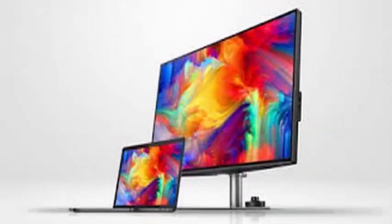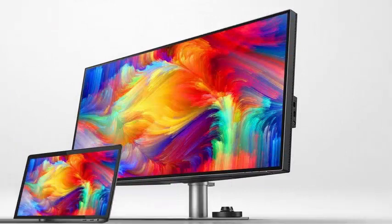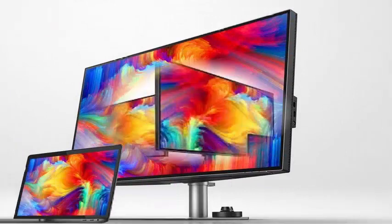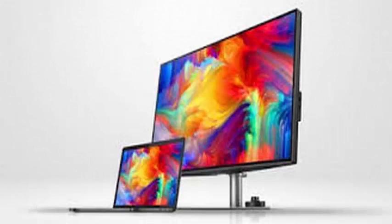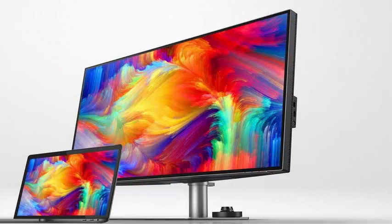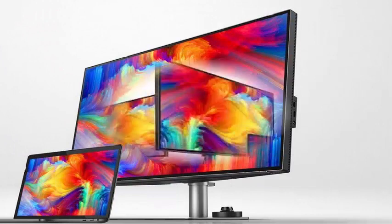BenQ has announced the renewal of its screen catalog with the launch of a new high-end computer monitor for users seeking advanced, large-format features with the latest connectivity and imaging technologies. The PD3220U arrives with a 10-bit, 32-inch IPS flat panel and a native resolution of 4K 3840x2160 pixels and compatibility with the HDR10 format.